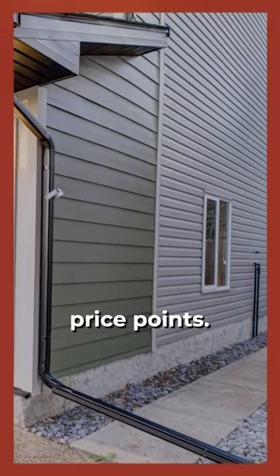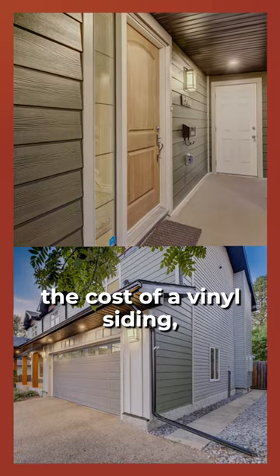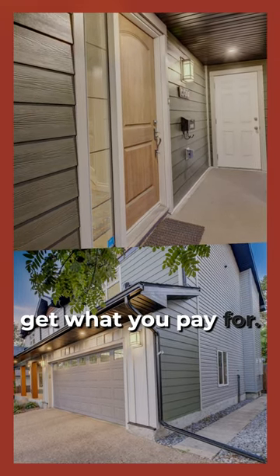So they're both very different, very different price points. The Hardie product can potentially be twice the cost of vinyl siding depending on which products you select, but you definitely get what you pay for.